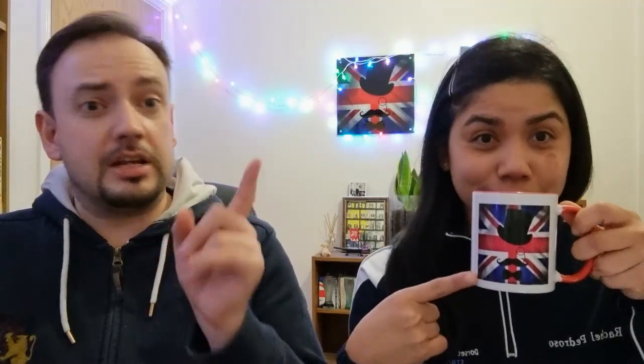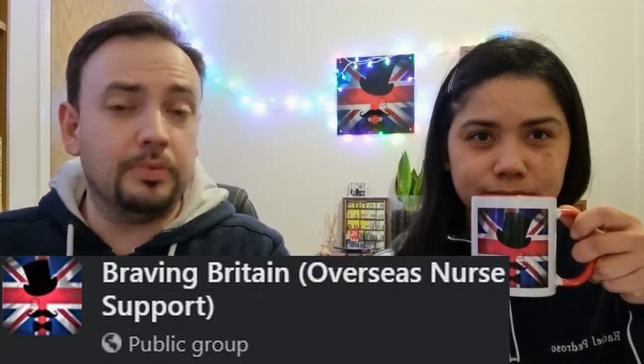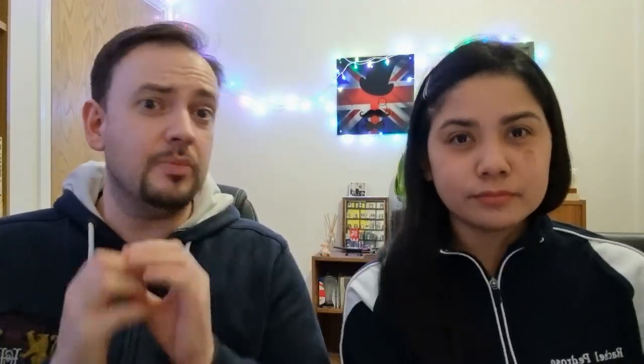If you have any more questions or need guidance and tips, don't forget to comment on this video and join the Brave in Britain Facebook group. We have people from NHS recruitment, agencies, and nurses who have already done it — lots of people that can help. Maybe next time we can share a video about interview tips if you are shortlisted, and some tips for if you get hired or are unsuccessful. At the end of the day, it's not the end of the world — as long as there's opportunity, crack on. We'll see you in the next video. Bye for now.